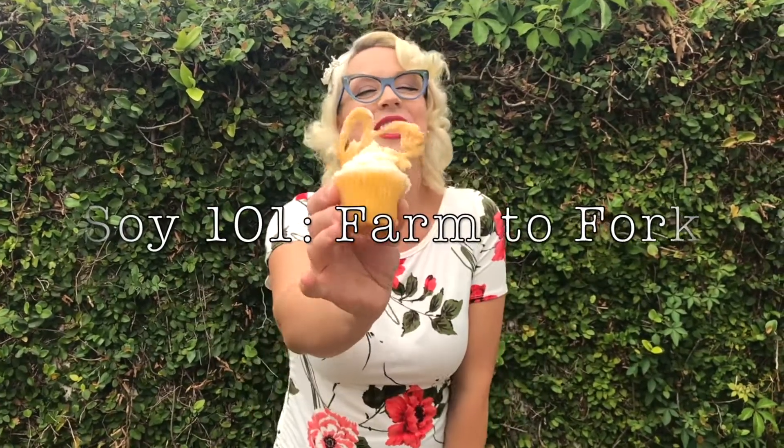To get this recipe and to learn more about soy, check out my blog post, Soy 101, Farm to Fork, and give these babies a try. Don't mind if I do.